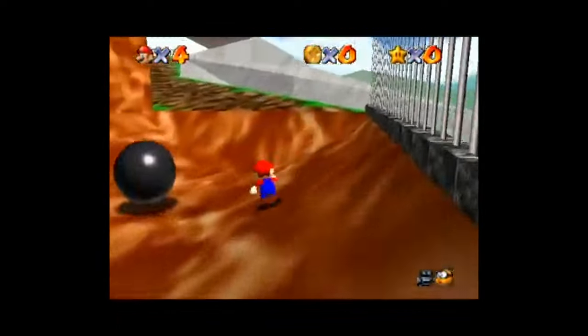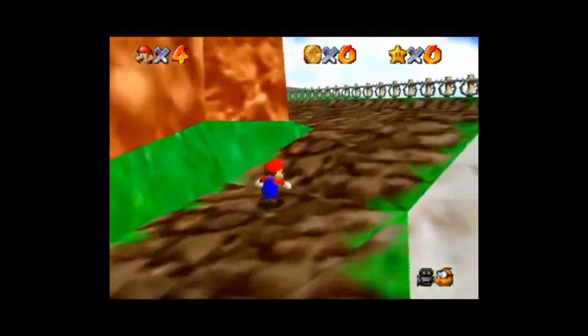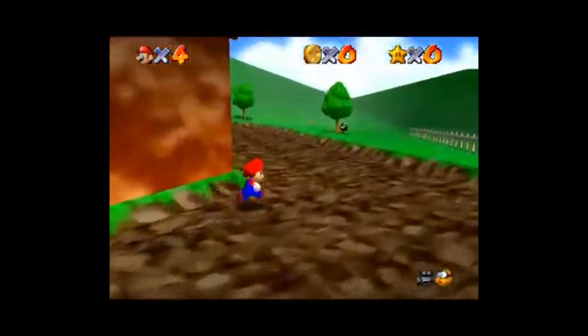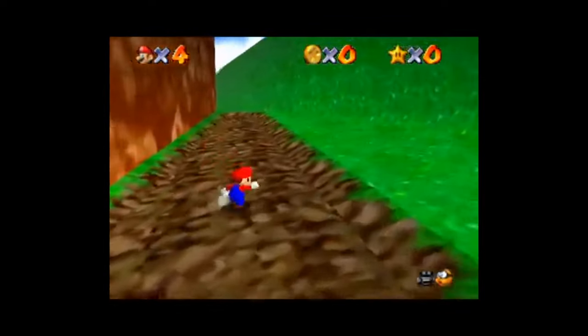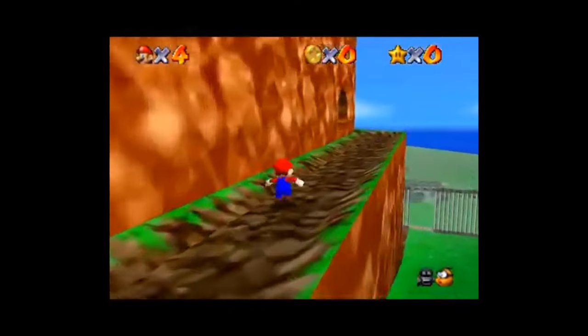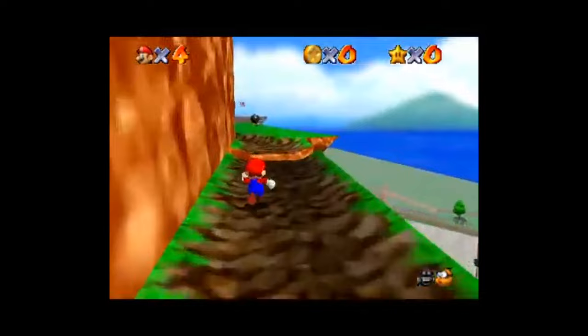In my opinion, the N64 was an influential game console with a few amazing games, several great games, a number of good games, and a bucket load of garbage games. Compare this to the PlayStation 1, which had a bunch of amazing games, a bunch of great games, a ton of good games, and a garbage truck full of garbage games. There was simply more to play on the PlayStation 1.